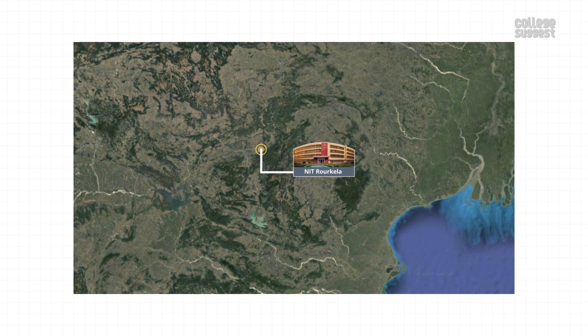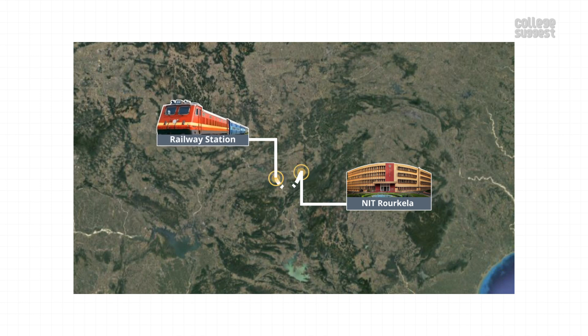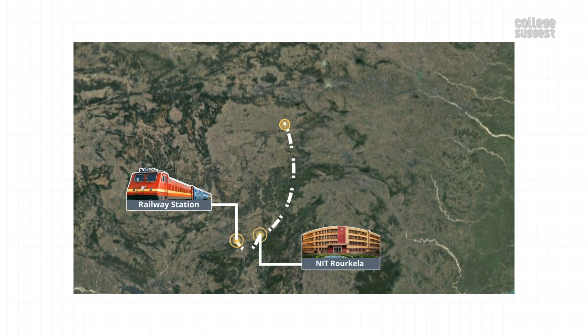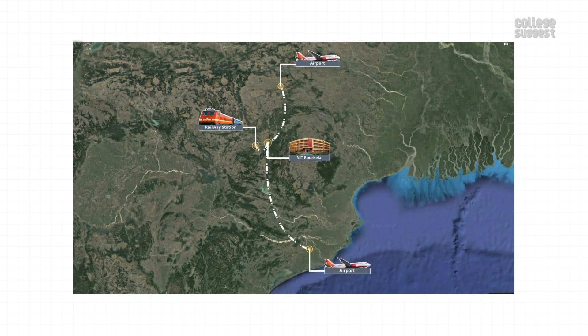Location. NIT Rourkela is located in Sector 1 of Rourkela. The nearest railway station is the Rourkela Junction, which is 6 kilometers from the institution. The nearest airport is the Birsa Munda Airport, Ranchi, while the nearest airport with international connectivity is the Biju Patnaik International Airport, Bhubaneswar, which is 330 kilometers away.